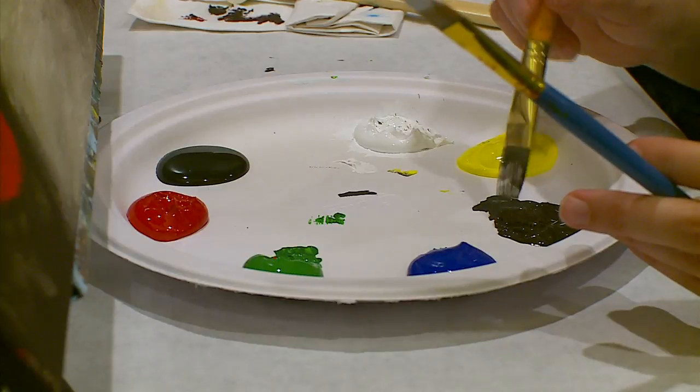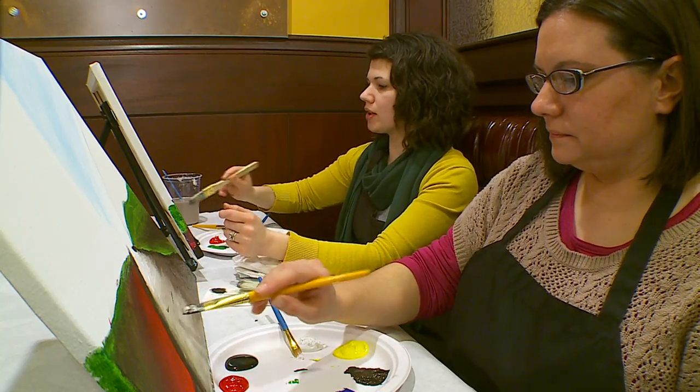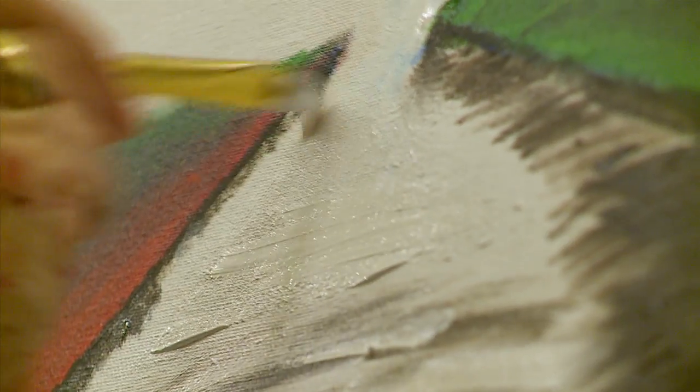Pretty much almost every night of the week we're painting somewhere in the metro. We work in Eden Prairie at a place called Biagi's, down south in Burnsville we go to Porter Creek, and in downtown we've done Porter and Fry, Hell's Kitchen, and Melting Pot.